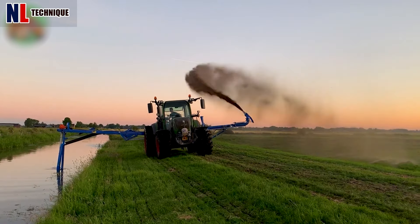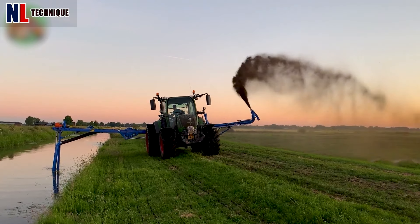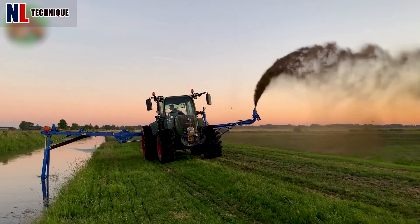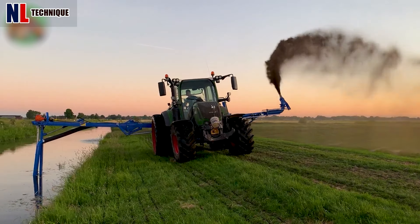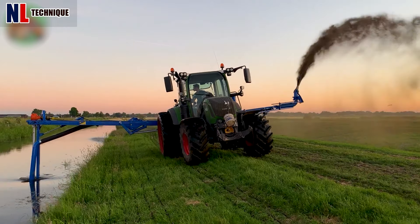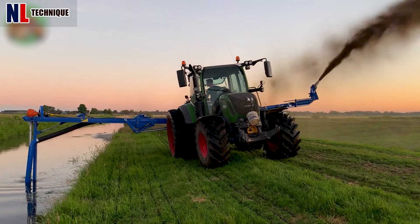Selecting a lightweight dredge pump and tractor is crucial for specific tasks and environments. The combination of a lightweight pump and tractor, coupled with dual tires, offers numerous benefits for soil health and performance.